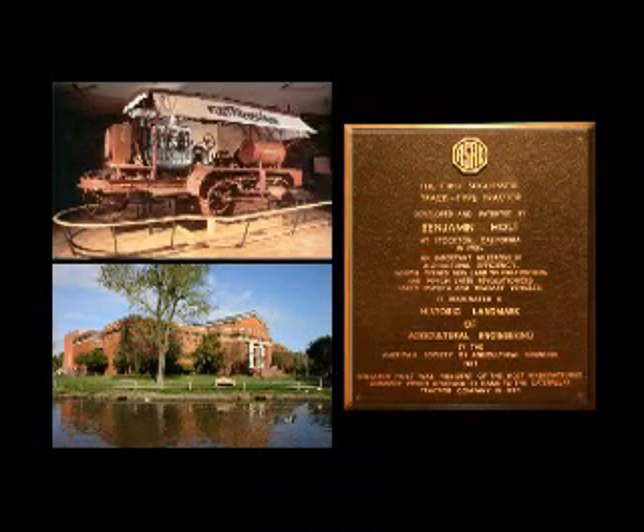This restored Holt Track-type tractor and the ASABE Historic Landmark plaque are viewable at the Holt exhibit of the Hagen Museum in Stockton, California.